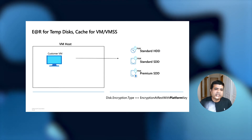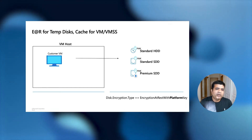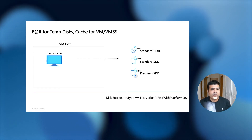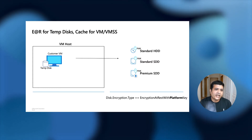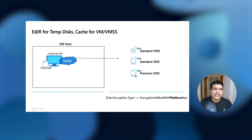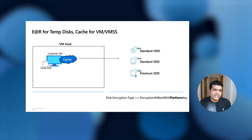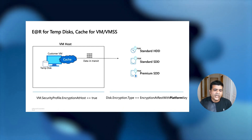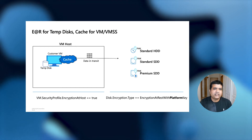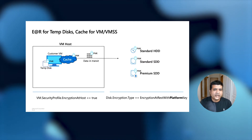Let's talk about another recently introduced feature: Encryption at Host. Whenever you create a virtual machine, some data is stored on the VM host — the cluster where your VM is created. Data on the temp disk, and cache for OS or data disks, is stored on the VM host, as is data in transit traveling from VM host to backend storage. You can encrypt all this data by setting the new property 'Encryption at Host' to true.